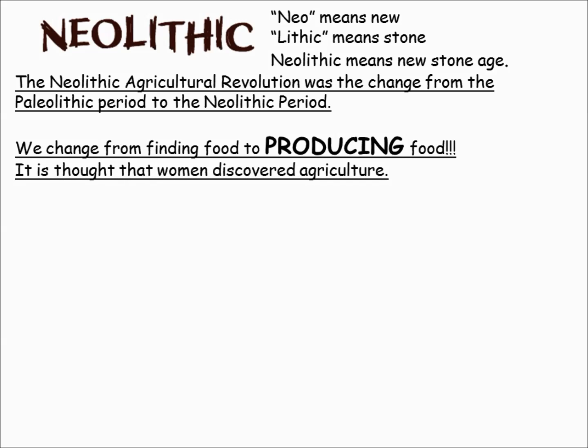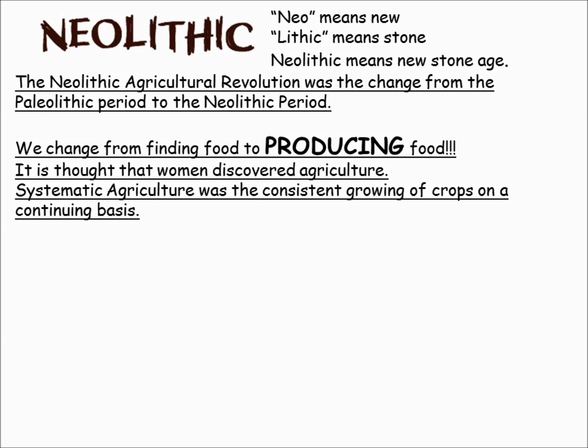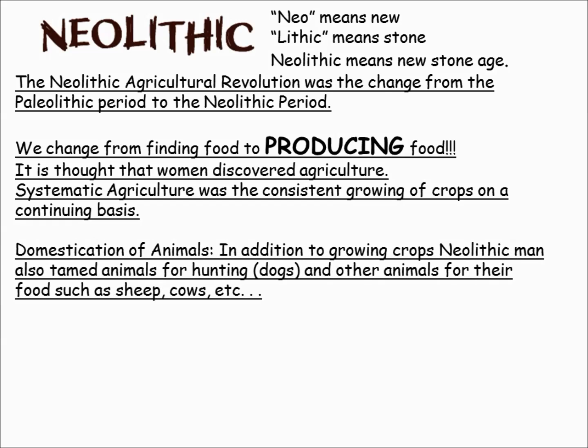Most historians and scientists believe that women discovered agriculture, which makes sense because they were the ones doing the gathering. The ability to understand that crops could be grown from seeds was important.